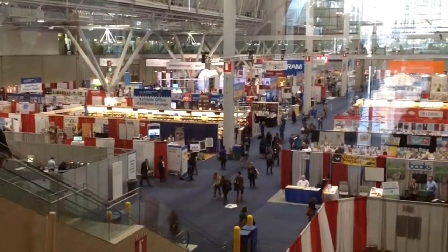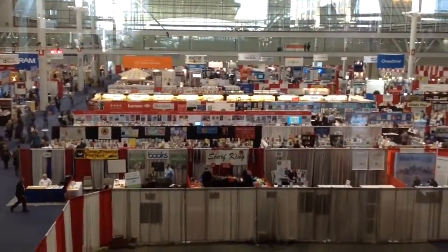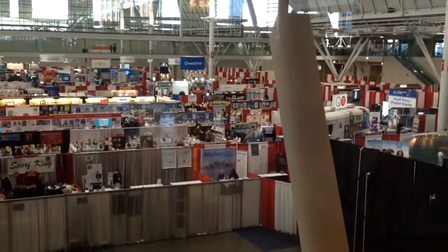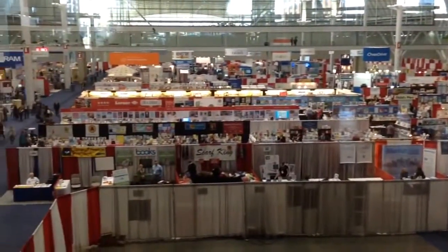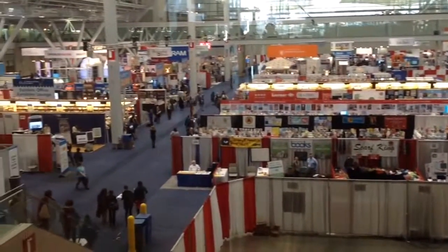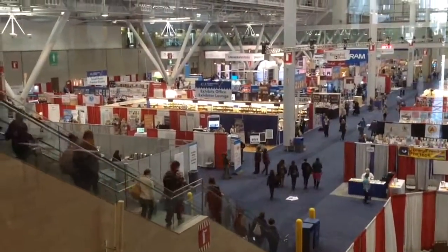We just got done with the Youth Media Awards — there are some really great books receiving awards this year. Just wanted one last shot of the exhibits: so much fun, so many books down there. Definitely worth everything. From Weekly Geek, this is Megan Toll leaving ALA Midwinter 2016.